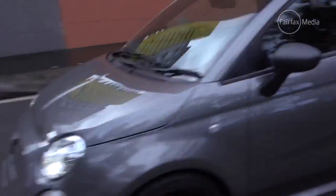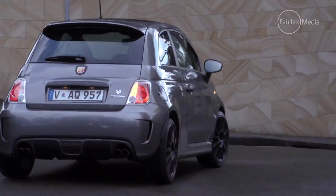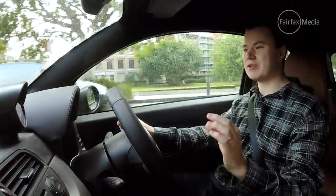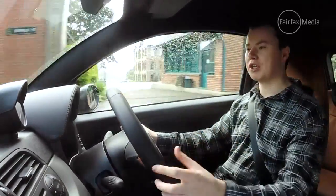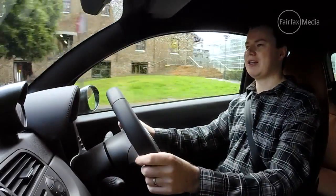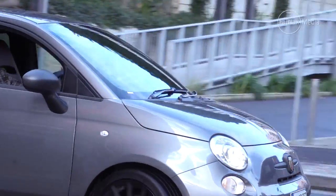Of course, having such a short wheelbase and the stiffer, sportier suspension does mean the ride is pretty firm, and it will crash over bumps. But you know that going in — you don't buy a car like this if you want a cloud-like ride.